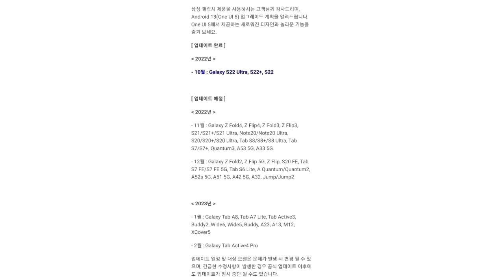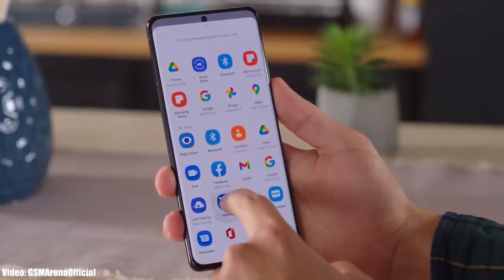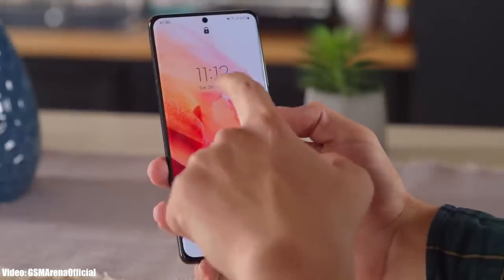In the official roadmap, Samsung stated that the S21 series would receive the Android 13 One UI 5 update in November, and it's great to see Samsung delivering updates on schedule. The update is officially out, and soon your smartphone will be running the latest Android 13 with One UI 5 on top.